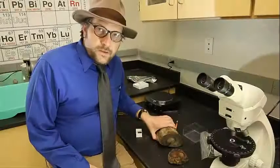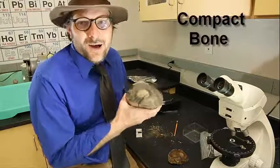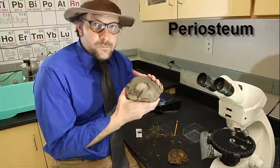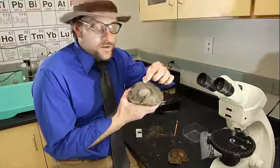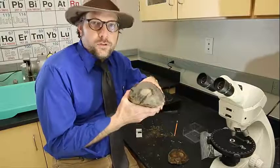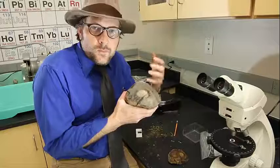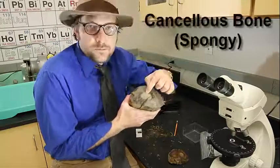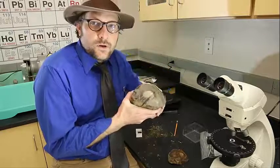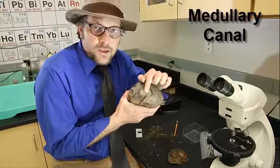Inside the fossilized bone, we see that there is an outer layer of dense bone called the compact bone. This outer layer is called the periosteum, and that outer layer of bone that is really dense — the compact bone — provides strength and support to the animal. Now inside of the bone, as you head in towards the center, it becomes more spongy, and this is the cancellous bone. This hollow cavity in the center is the medullary canal, and in life this would contain the bone marrow.